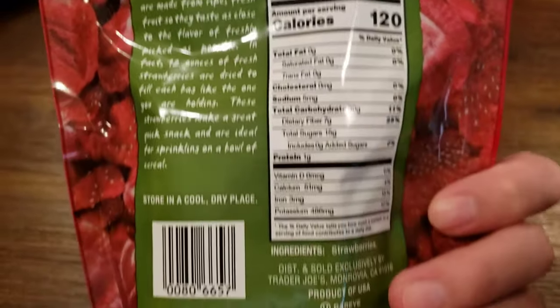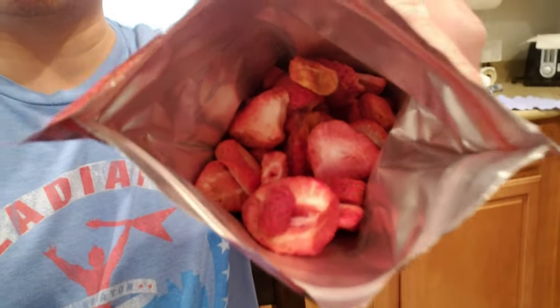Here's the nutritional information. I'm not going to spend too much time because this should be a pretty quick video. So here they are — you open it up and it does have a good smell of strawberries.